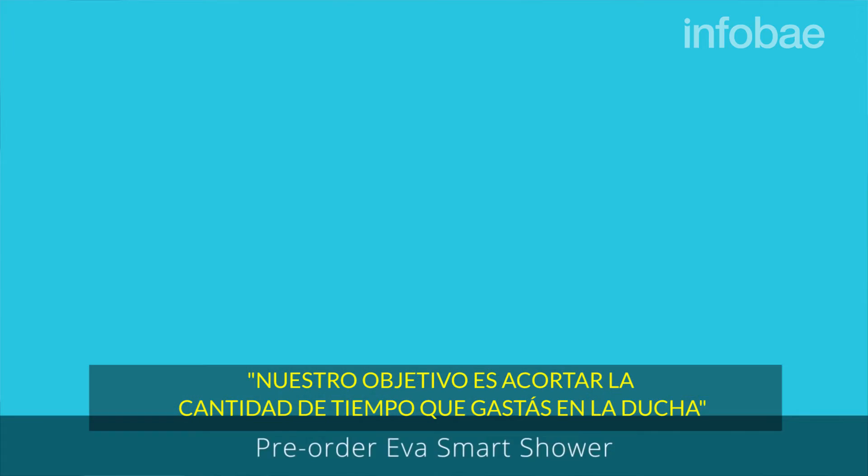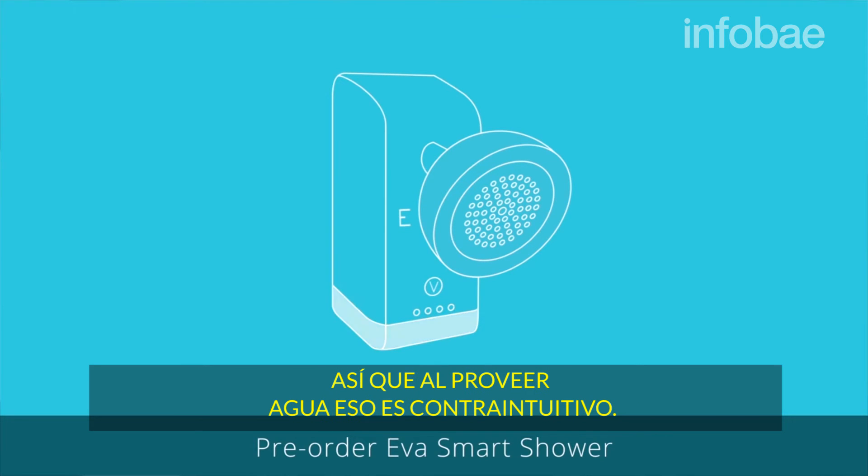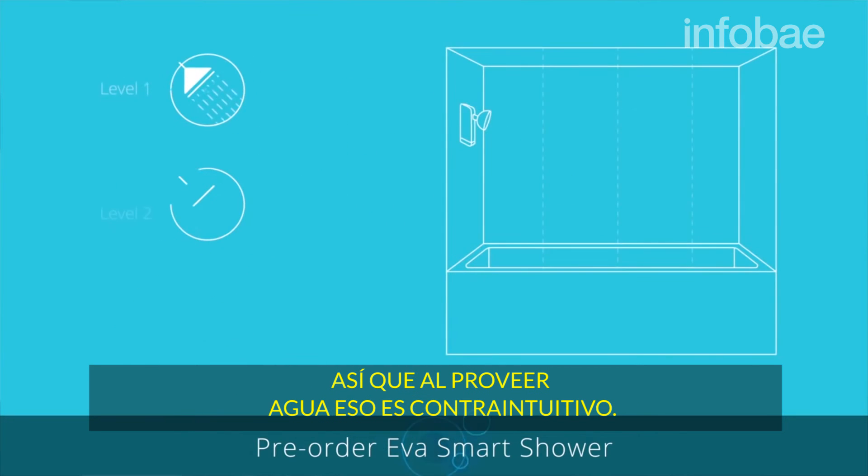But we really went back to our core and said our goal is to shorten the amount of time you spend in the shower. So by providing music, we believe that's counterintuitive.